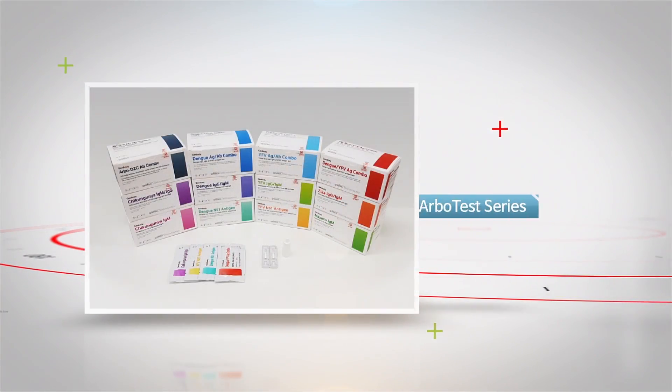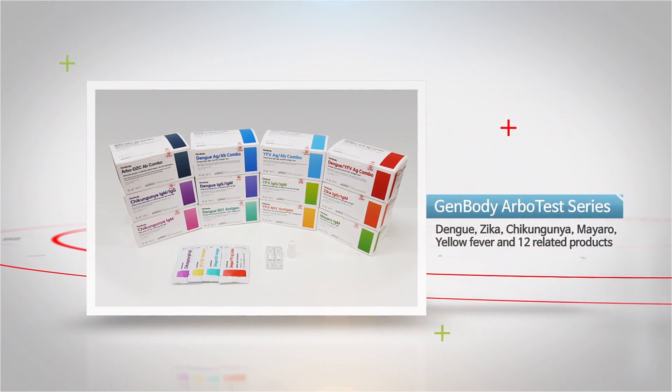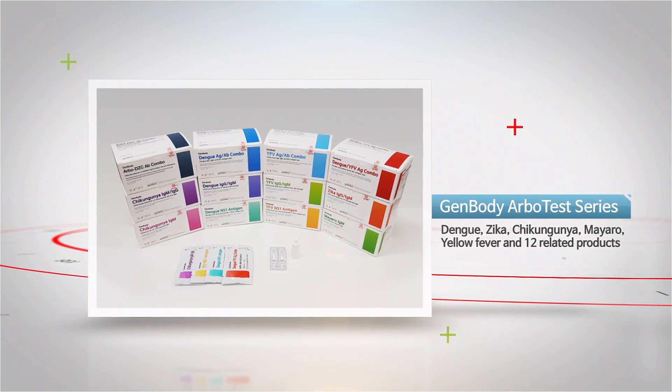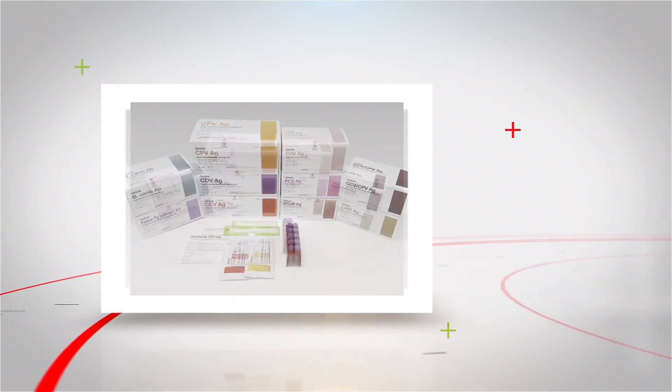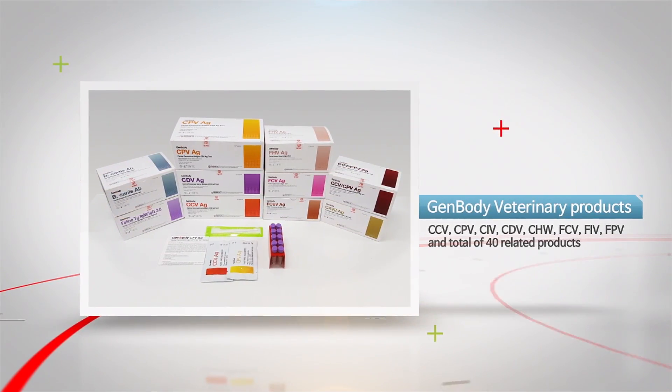The Genbody ArboTest series includes Dengue, Yellow Fever, Chikungunya, and Zika rapid diagnostic kits. We also have a wide range of rapid diagnostic kits and analyzers for veterinary use.